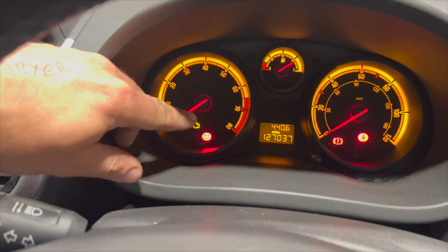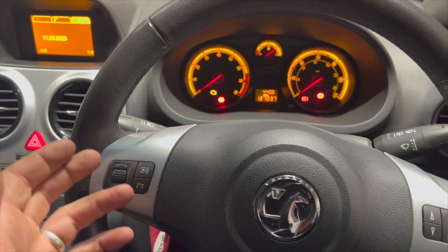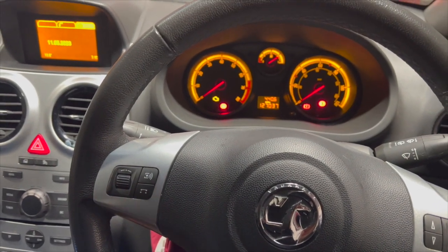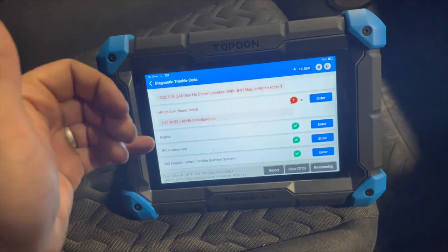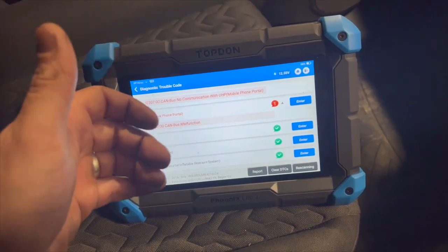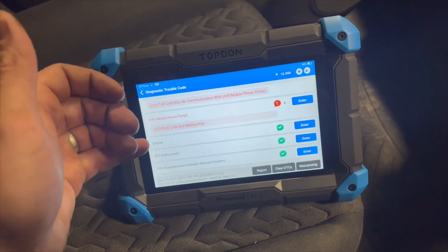The issue we've got is basically the engine warning light is on, but it's not on all the time — it's quite intermittent. Sometimes it might not be on for a week, it might only come on for half an hour and go off, or sometimes it's on for two or three days at a time. I've done a full scan with the top-end diagnostic machine, and the fault code we're looking at is P0171.